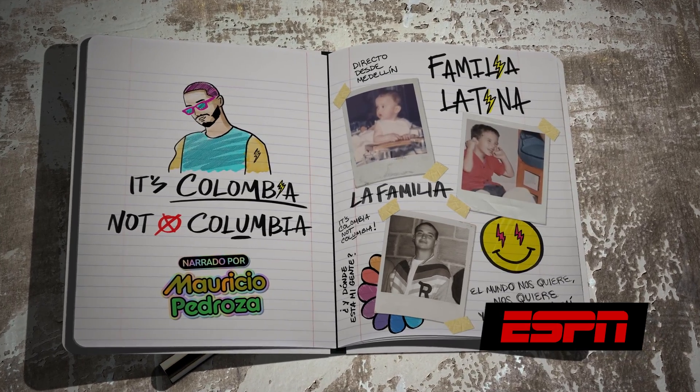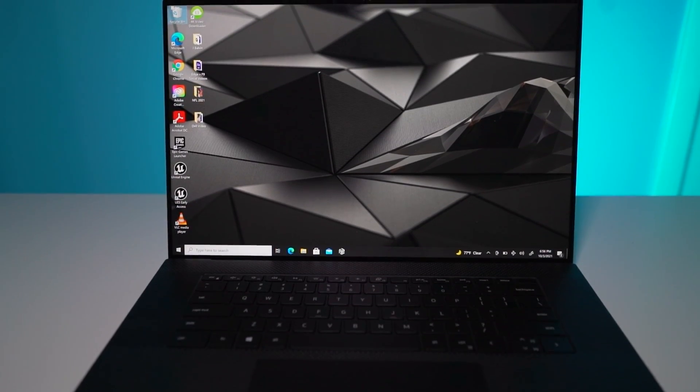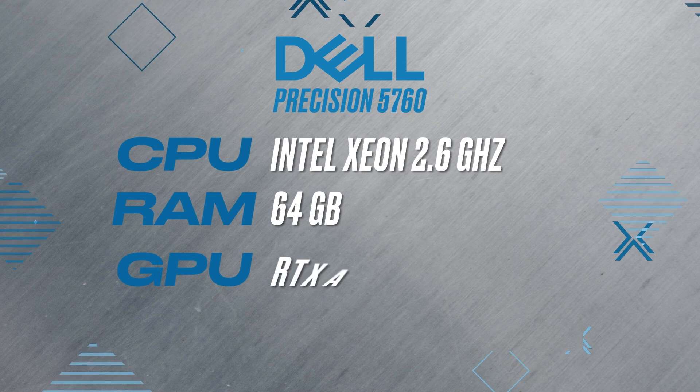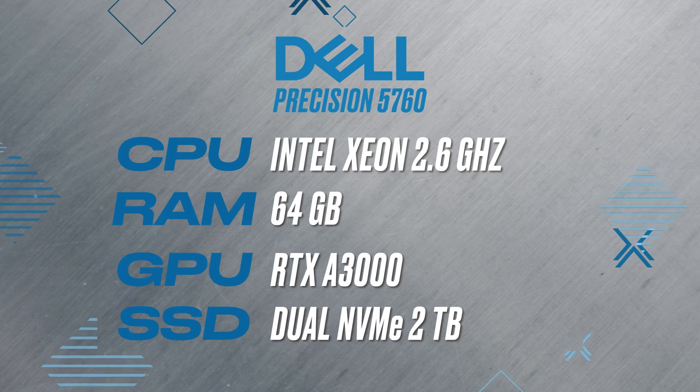Now I built that project using the Dell laptop and it's a pretty good laptop — Intel Xeon processor, eight cores, and 64 gigabytes of memory. So it's already a good computer to start out with, but it still took about 25 minutes to render.